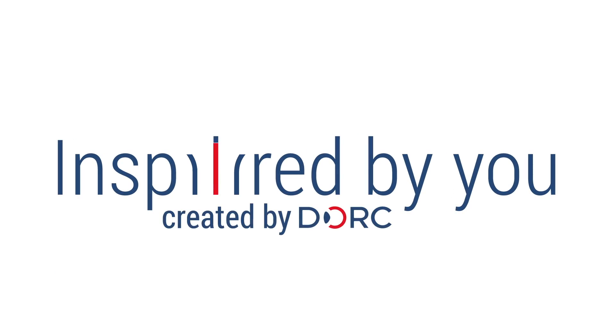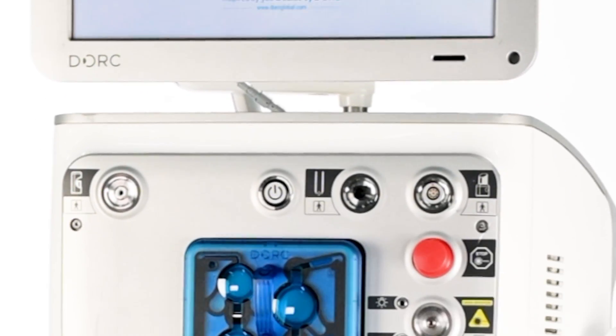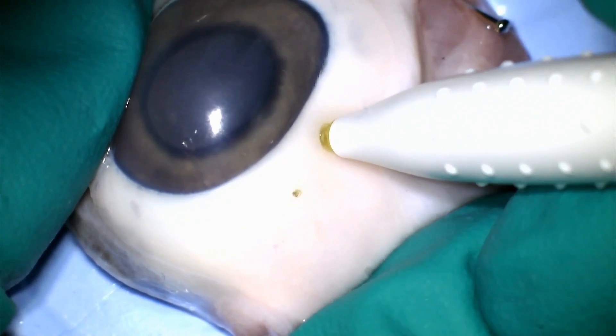SERIOUS is the perfect situation to demonstrate how serious we are when we are saying to surgeons, inspired by you, created by DOG. Equipped with the latest technology, this place is the perfect area to let surgeons express their needs, share ideas with us, test prototypes and create some kind of scenario to test our latest technology.